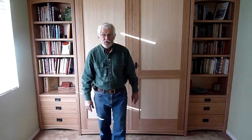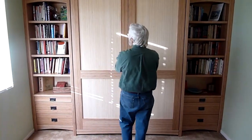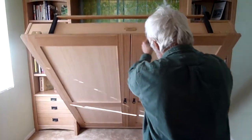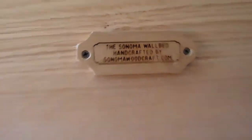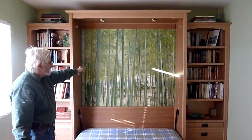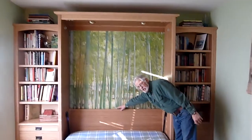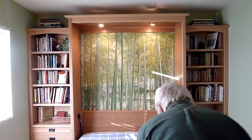Welcome to the wonderful world of the Sonoma wall bed, this one made out of bamboo, which makes it especially unique. It opens like this — it's a two-door design. Our customer has decided to add an application of the bamboo forest in the background, which we think is pretty cool. You'll also notice it has three-level touch lighting as an option, which everybody seems to like.